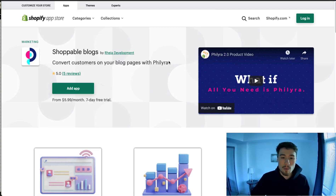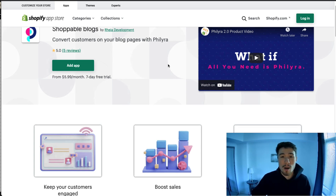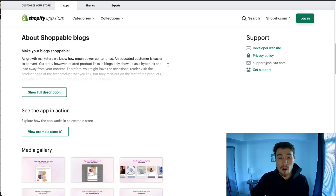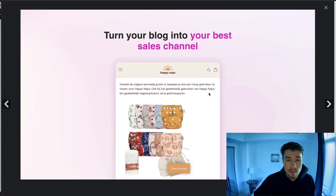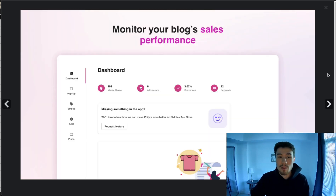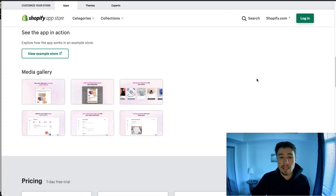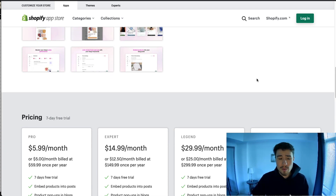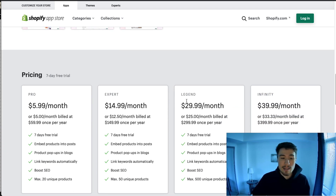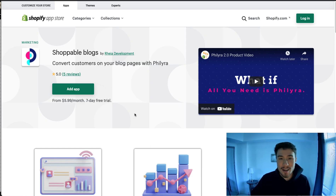The last app is Shoppable Blogs. Similar to the third app, it makes it really easy for customers to shop your products when they're on your blog. It can be turned on as a really good sales channel — it has pop-ups and integrates really well with your theme. You also get to monitor the performance. It's a very clean UI and a good app. In terms of pricing, they have different pricing plans depending on your needs, and there's a seven-day free trial if you want to check it out.